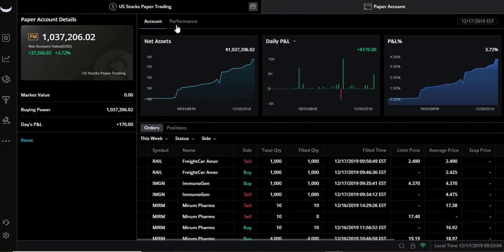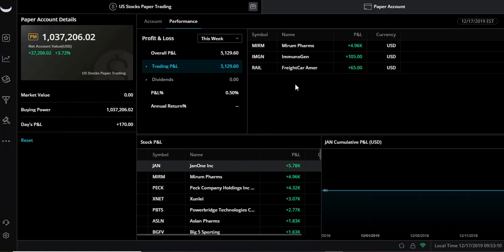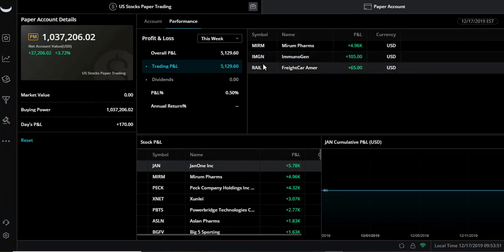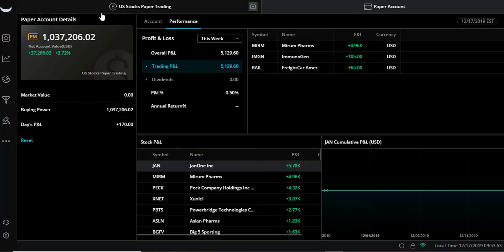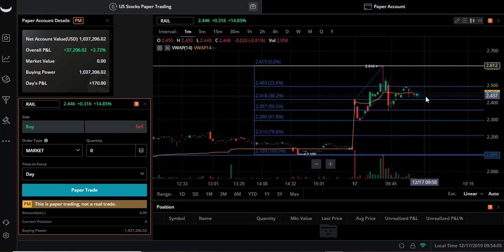Let's see the P&L. Okay, so for this week: IMGN $105, RAIL $65, and from my MIRM session another $4.96. These are the two that we just did, giving us a P&L of $170. I'm not liking that VWAP is just going horizontal, so we're just gonna stay away from this for now.